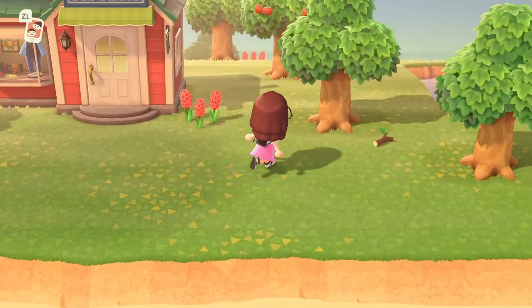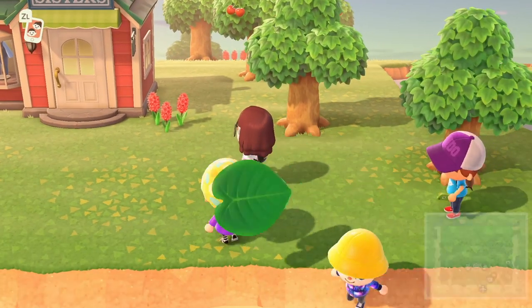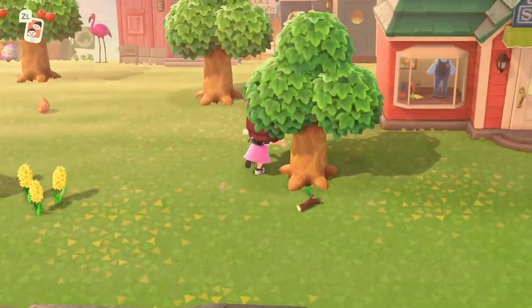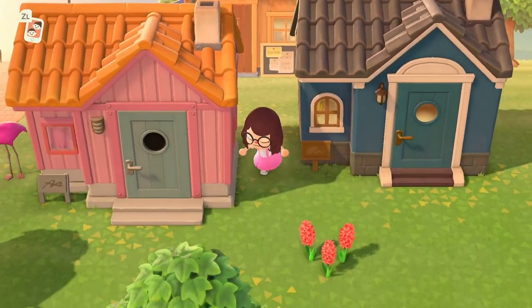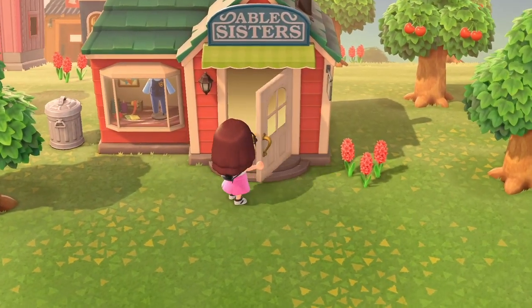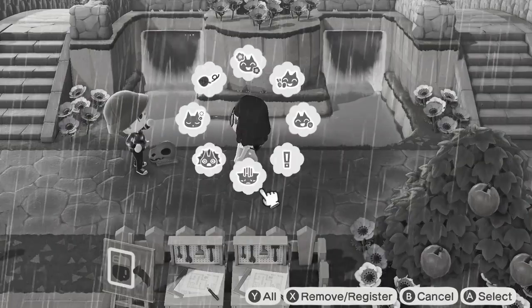Animal Crossing New Horizons has been out for a little while now, so most people have completed the main story and are finally making their islands their own version of perfection, which means a lot of different people are after a lot of different stuff. So if you've been on the internet at all, you've probably been bombarded with messages from your friends asking for furniture items, offering to trade fossils, flowers and all sorts, or seen a lot of posts from people asking for specific things. But what if there's no one making you any offers, or if your friends don't have the things you're after?